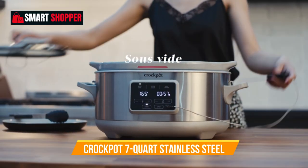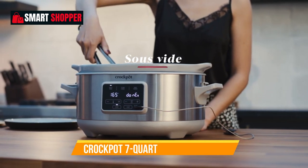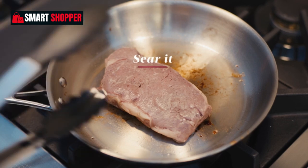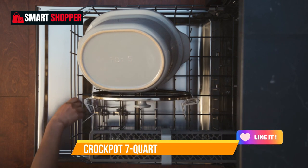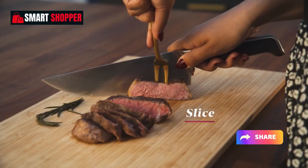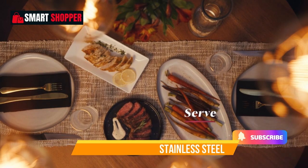Crafted in durable stainless steel, it not only performs excellently but also adds a touch of sophistication to your kitchen. The cook and carry feature lets you take your culinary creations to potlucks, parties, or family gatherings with ease. Upgrade your cooking game with the Crock-Pot 7-Quart Cook and Carry Slow Cooker with Sous Vide and enjoy restaurant-quality dishes in the comfort of your home.